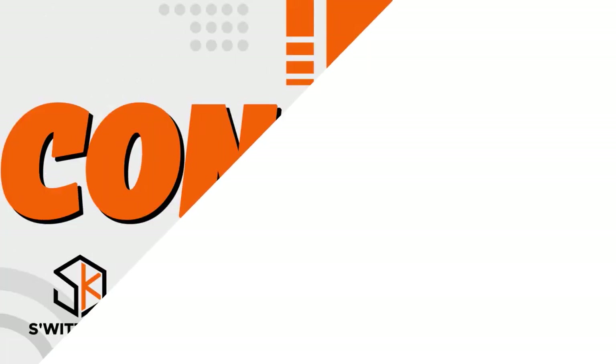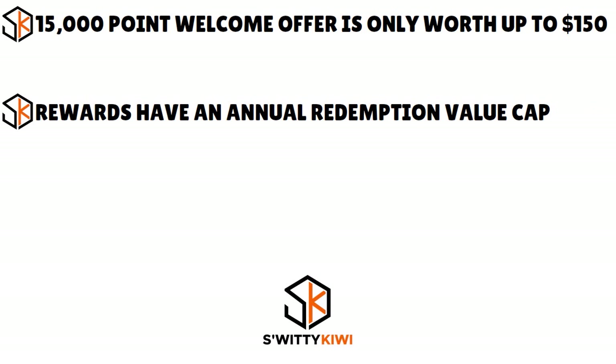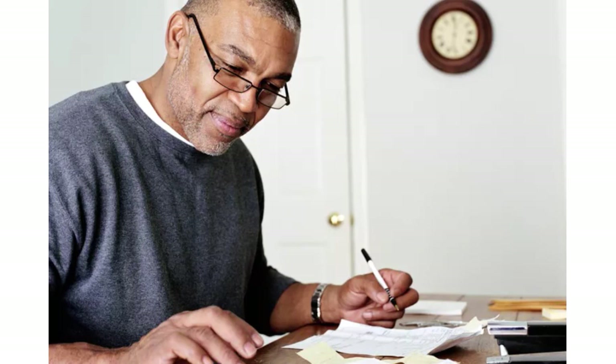Now the cons: the 15,000-point welcome offer is only worth up to $150, but it requires spending $1,000 within the first three months. Unless you're redeeming for a new vehicle, elite vehicle, or non-vehicle GM purchases, your rewards have an annual redemption value cap — $250 per year for gift cards and $1,000 for eligible used vehicles. Strangely, the high World Elite Mastercard tier doesn't include driving-based perks like roadside dispatch, auto rental collision damage coverage, travel insurance, or basic purchase protection.